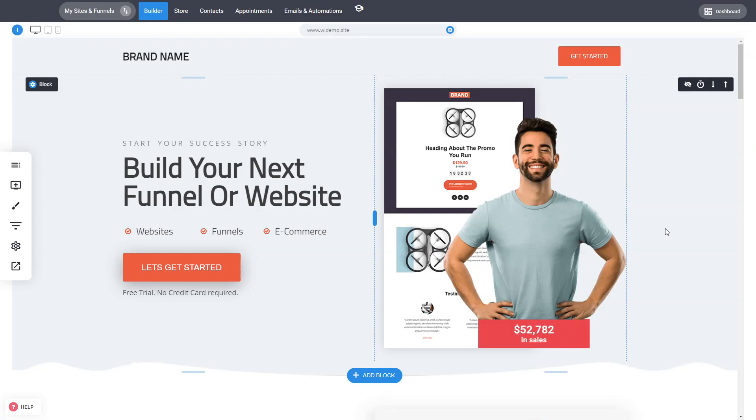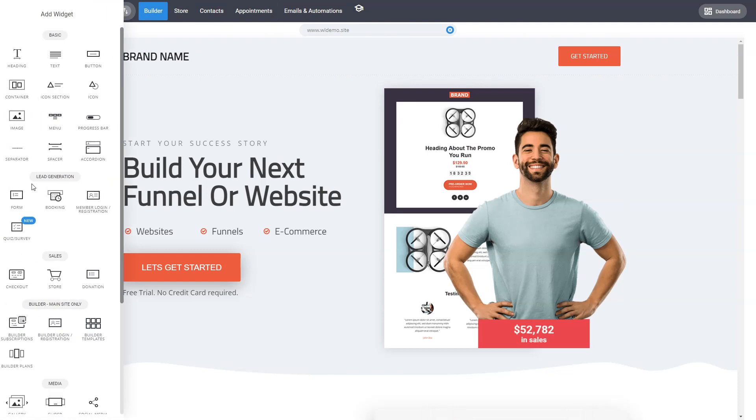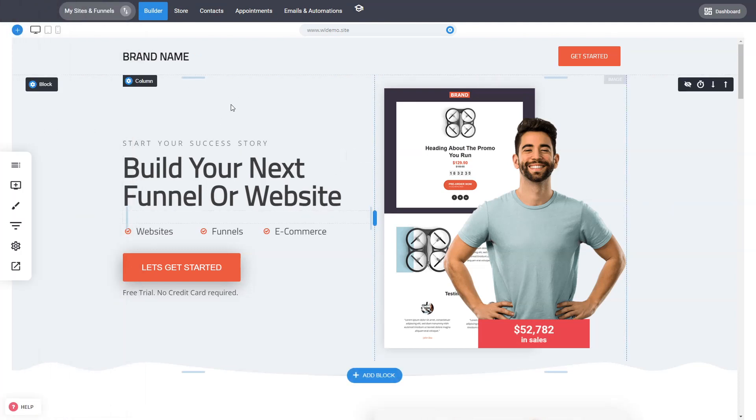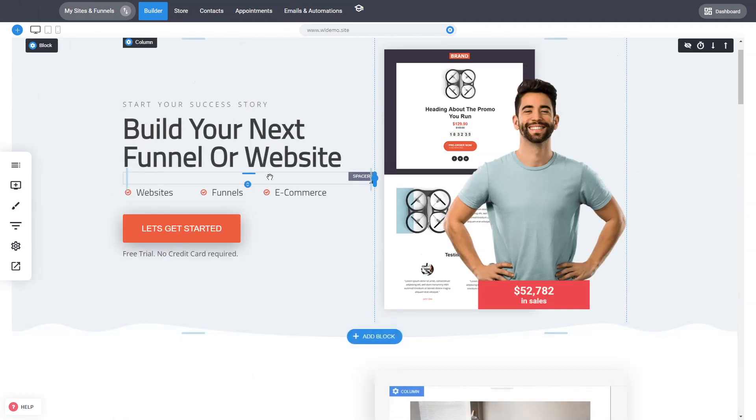Let's do a quick overview of the whole white label solution. We're now inside the platform, which you can fully customize — the whole user interface and how the system looks. You can add your branding, your brand colors, everything can be changed to fit your needs. This navigation, for example, you can change it, move it somewhere else, the icons — everything is customizable.